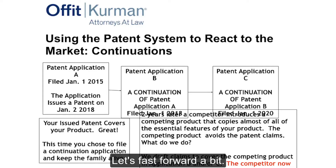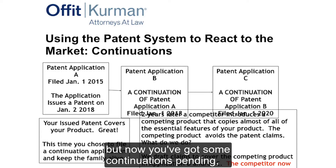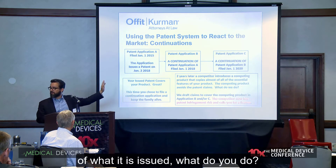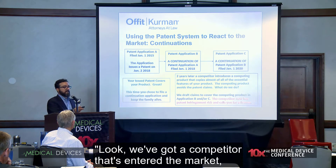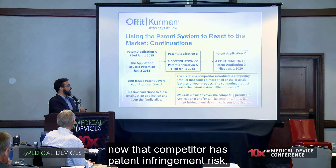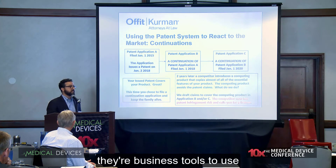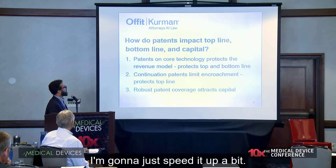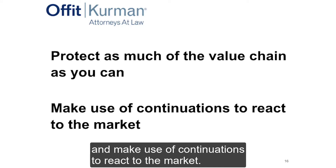Now the same scenario, but you've filed continuations. You've got a patent covering your product, and you've also got some continuation applications still pending. A competitor comes and copies the essential features of what's issued. Now my client can come to me and say, 'We've got a competitor that's entered the market — what can we do?' I look at their continuation, draft patent claims, and now that competitor has patent infringement risk they didn't have before. Continuations are business tools to help you protect what you're investing in. Protect as much of the value chain as you can, and use continuations to react to the market.